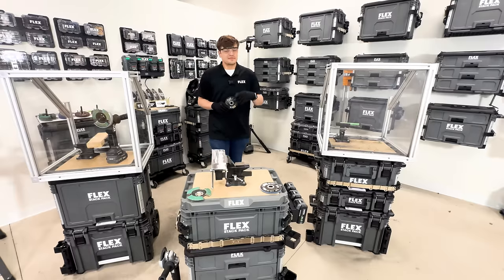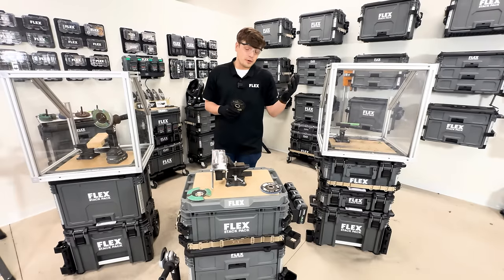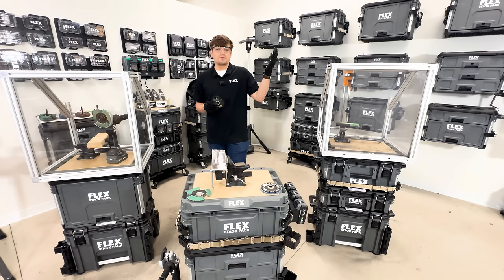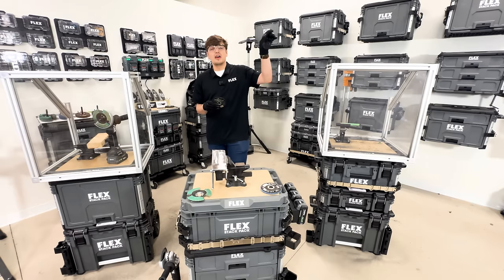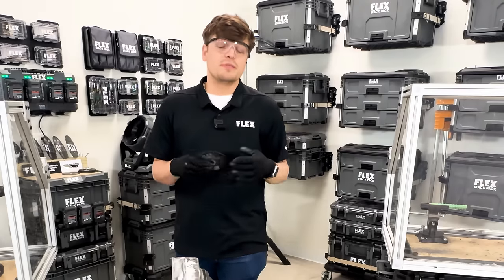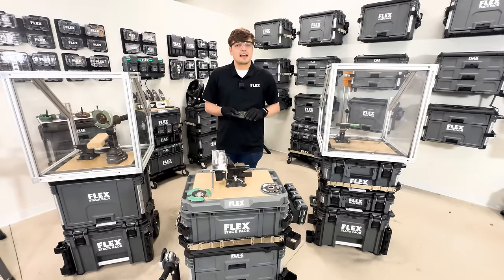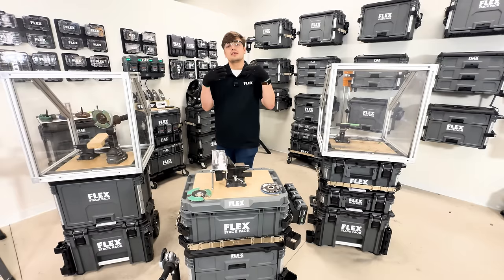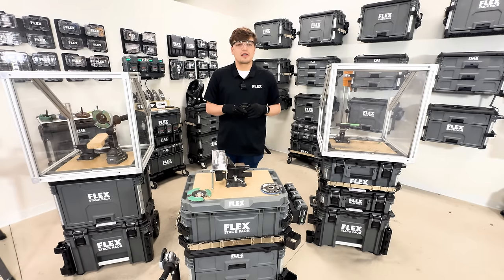Last is the Flex Cut Grind Combo Disc, which allows you to both cut and grind. A common problem in the field is having to use two different tools — one to cut fasteners and another to deburr them. The Cut Grind Disc eliminates that issue. A couple of other companies have similar products, but Flex is entering this space with their high-level bonded abrasives expertise.